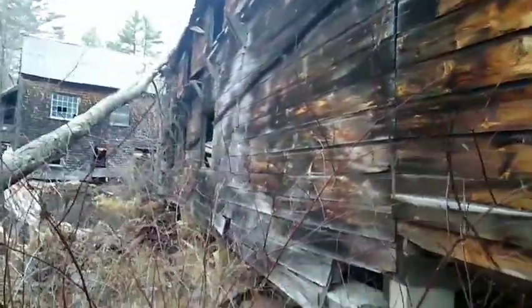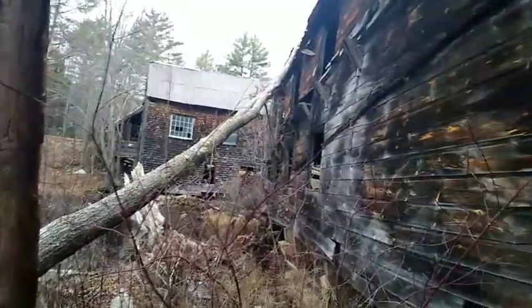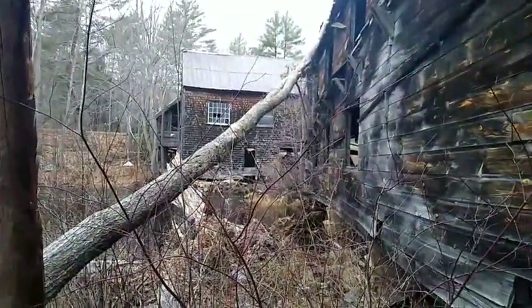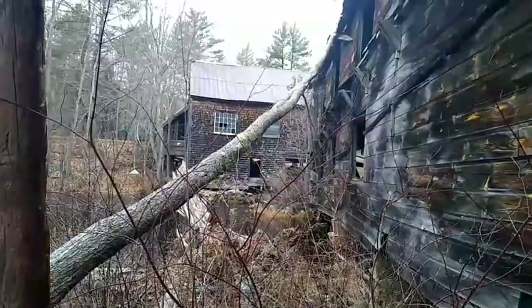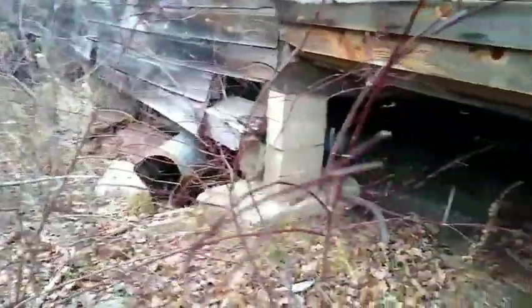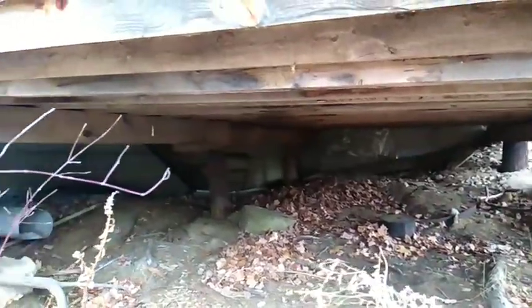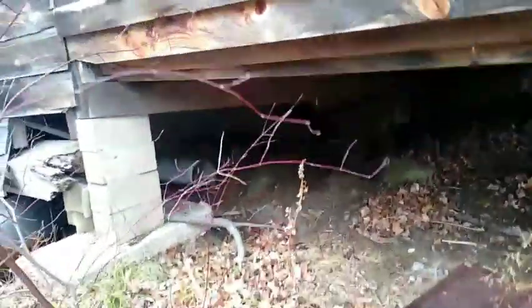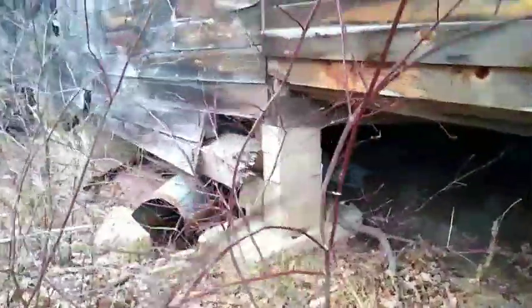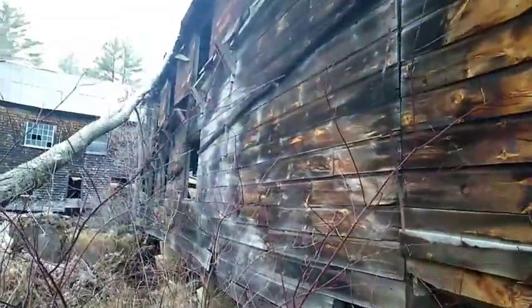Here we are at the back section — one of the back buildings. Definitely looks like a tree fell down on it. The main building and probably the offices are right over on the side. We have various pipes underneath. Looks like it's been fenced up and shored up over the years, but it's definitely ready to fall apart.